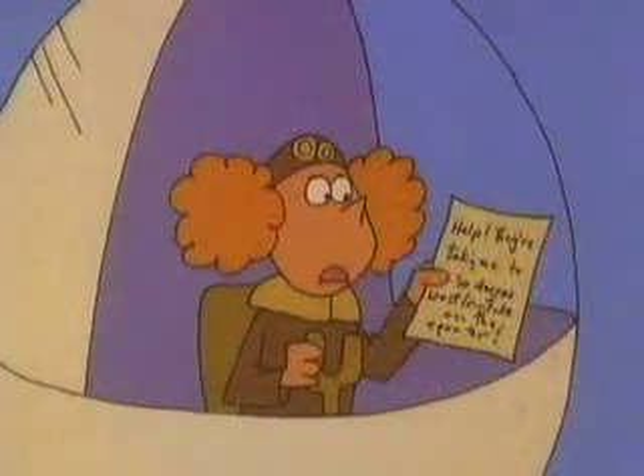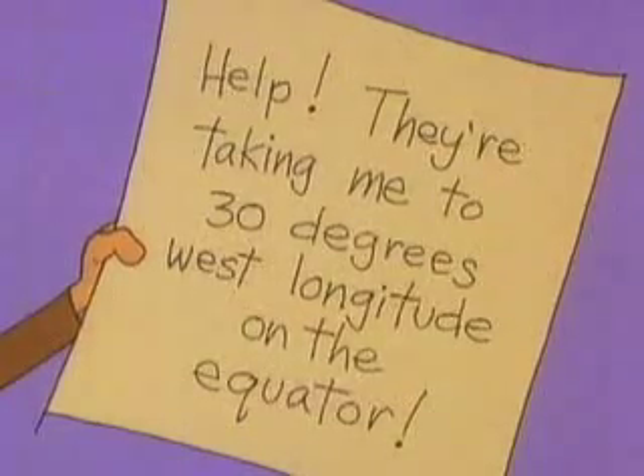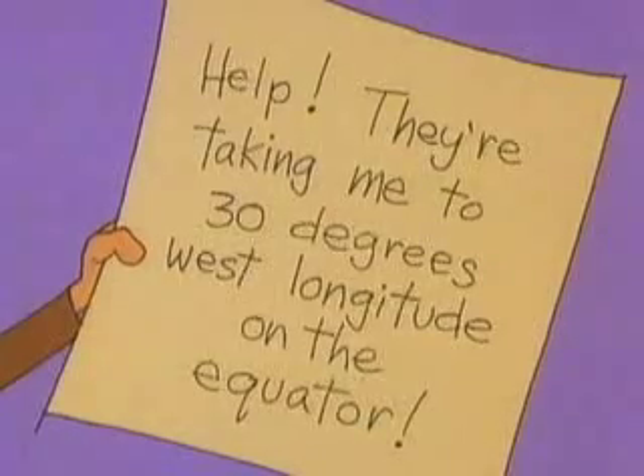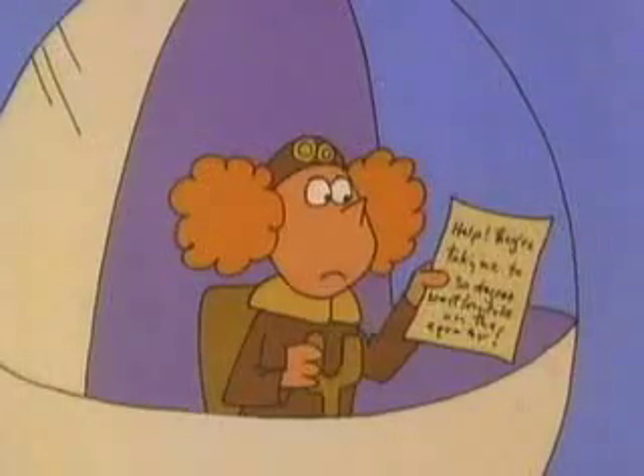He left a message, but it doesn't make sense to me. "Help, they're taking me to 30 degrees west longitude on the equator." I wish he had left a message I could understand and use.